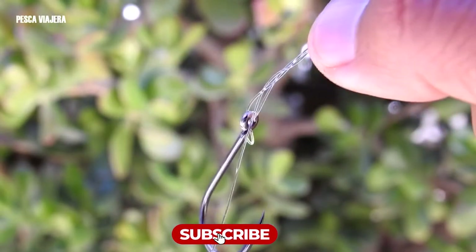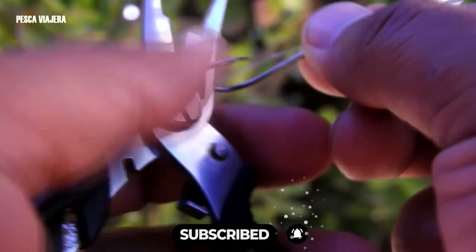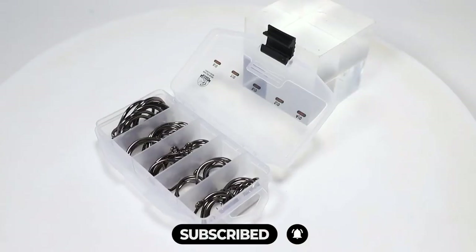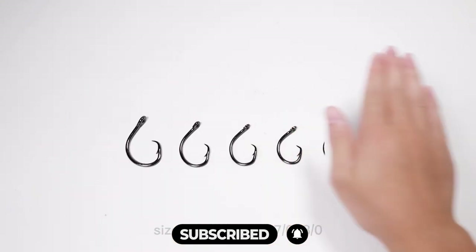All of the mentioned product links will be available in the description box for your convenience. Do check them out for best possible pricing and more information. Don't forget to subscribe to the channel — we have more videos planned.